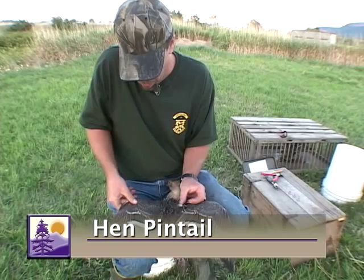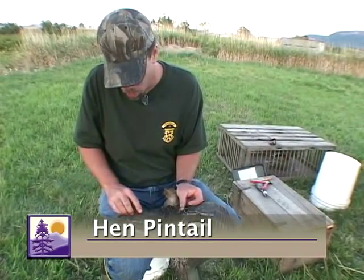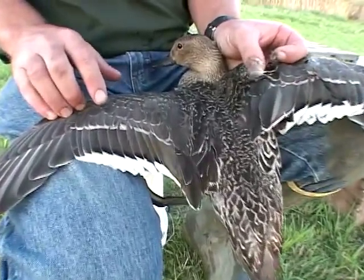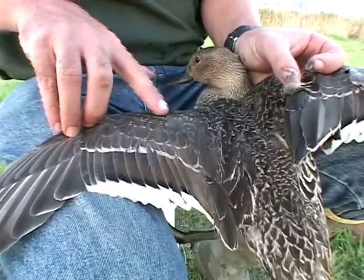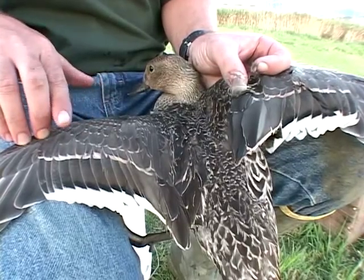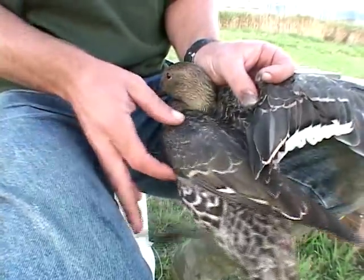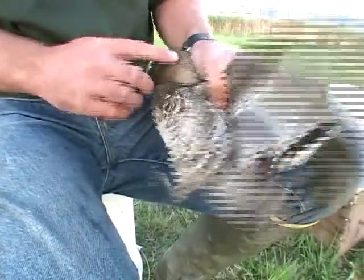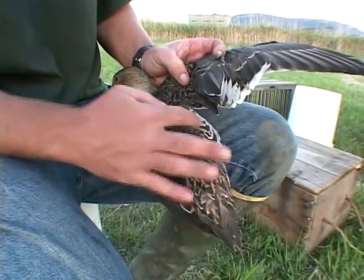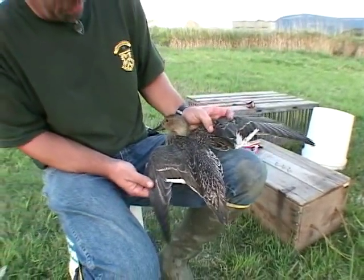This is another pintail that happens to be a female. I'm not sure about the age yet. If you look at the wing, she lacks the green coloration that the male had. The upper wing and the coverts are edged in not the gray coloration of the male. Even though she shares a lot of her plumage character with the male, you won't find any vermiculation in here. A little bit more drably colored.